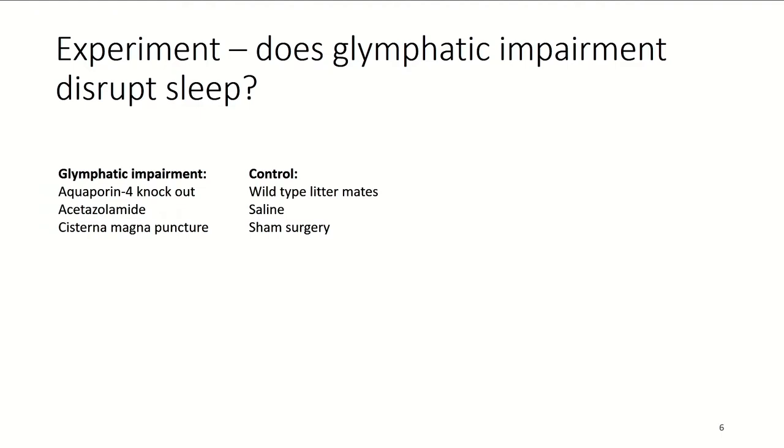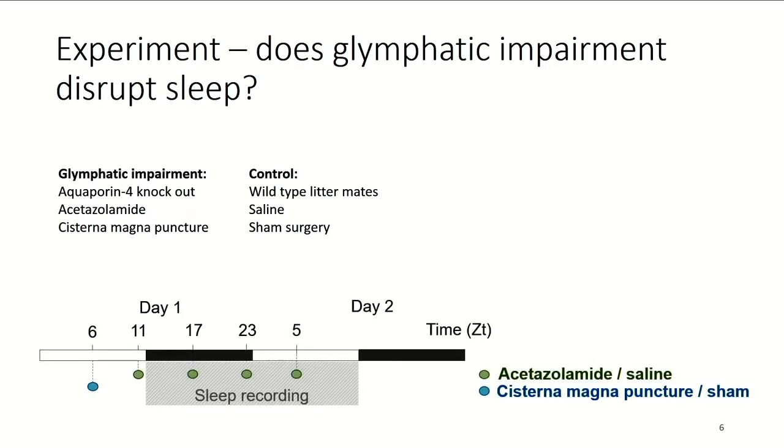We tested this by impairing the glymphatic system and seeing if it would disrupt sleep. We had three impairment groups: aquaporin-4 knockout mice, where this water channel on astrocyte end-feet is absent so basically no CSF enters the brain; mice treated with acetazolamide, which decreases CSF production in the choroid plexus; and a third group with cisterna magna puncture, a puncture of a cistern in the neck region allowing CSF to drain out. Each had matched control groups, and we measured EEG over 24 hours.